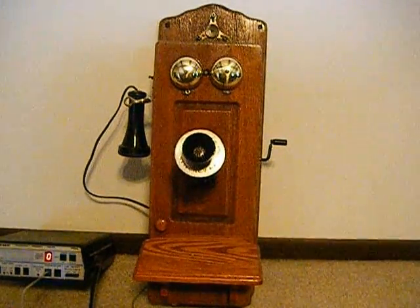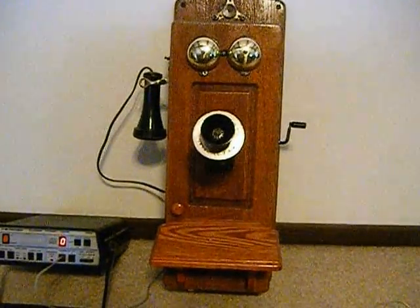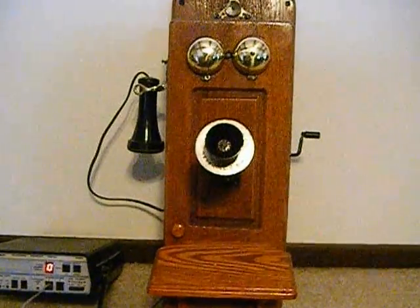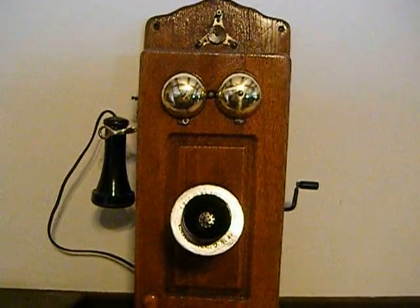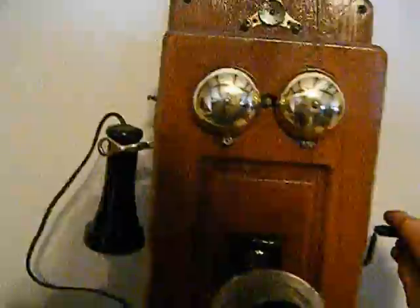Here's my newest wooden wall telephone, and this is an improvement on the other one because now you can dial out. Before we dial out, let's ring it first with the analyzer. I'll answer it — dial tone — and now let's hang it back up. You can see that the magneto also rings the bells.